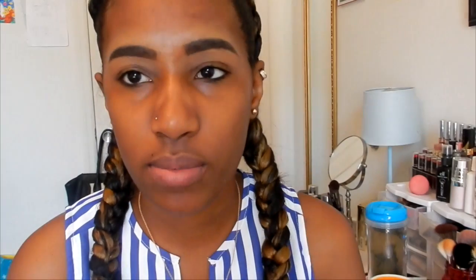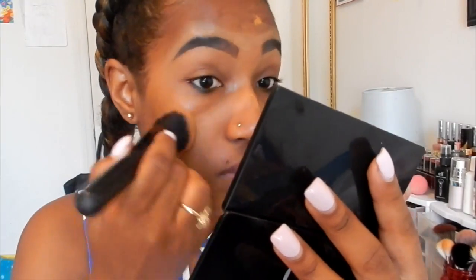For everyday use I would go with BB cream, so I'm going to use my BB cream and this e.l.f. ultimate blending brush. This would be better for my everyday wear for school — it's light, not too heavy, and it covers up at least a little.